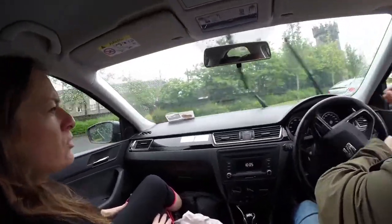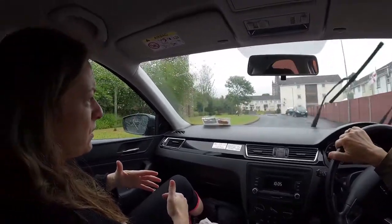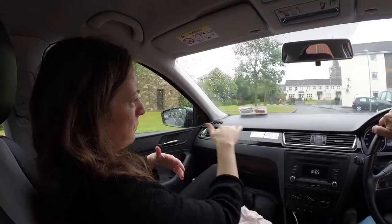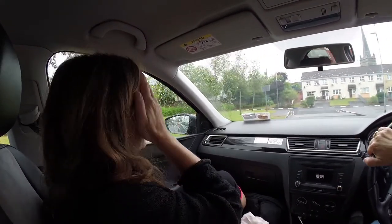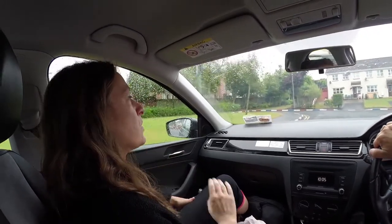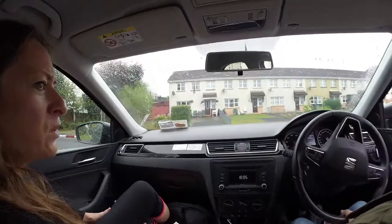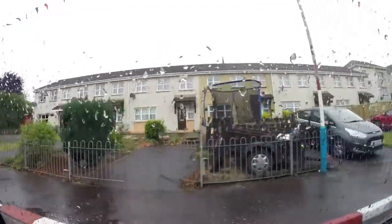I think traditionally Derry is split into two parts — the city side and the water side, separated by the River Foyle in the middle. I think the city side is more typically known as Catholic and the water side is more typically known as Protestant. But that's changing with time — it's becoming much more integrated.